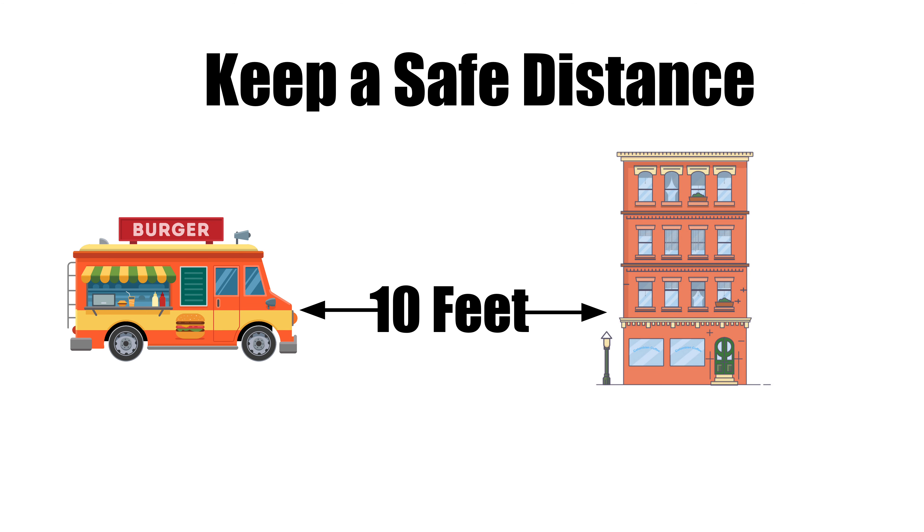Now, let's dive into the critical fire safety requirements that every food truck owner should be aware of. One of our inspectors will initiate the inspection by focusing on the exterior of the vehicle. He or she will ensure that the propane tanks are securely fastened and that the system's shutoff valve is easily accessible. Additionally, all spare and empty propane cylinders must be properly secured.